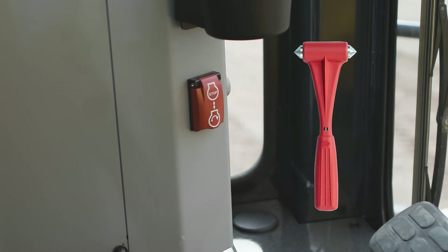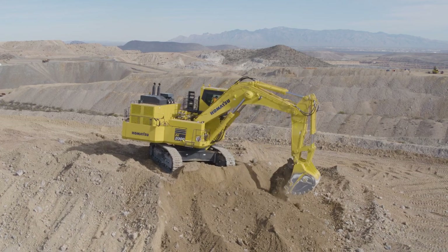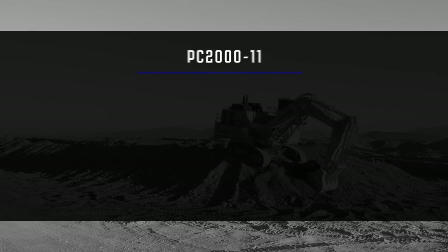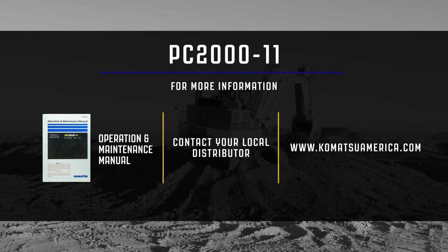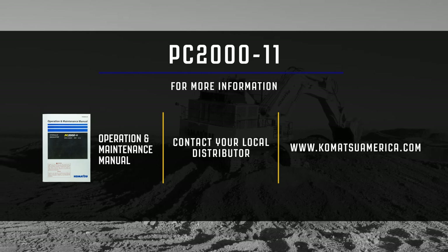Notice the small hammer installed nearby. Use this hammer to break the window for an emergency exit if the door is jammed shut. This concludes the cab familiarization video for the Komatsu PC2000-11 Mining Shovel Excavator. For additional information, please reference the operation and maintenance manual or contact your local distributor. You may also visit us at www.komatsuamerica.com. Thank you for choosing Komatsu products.